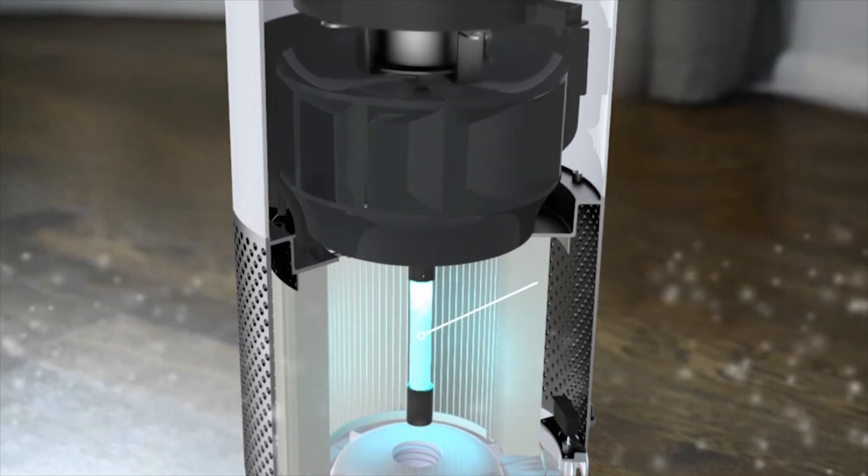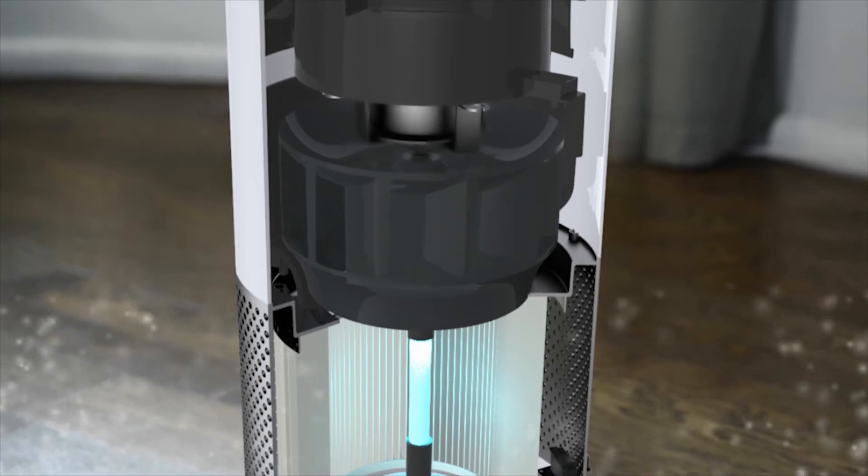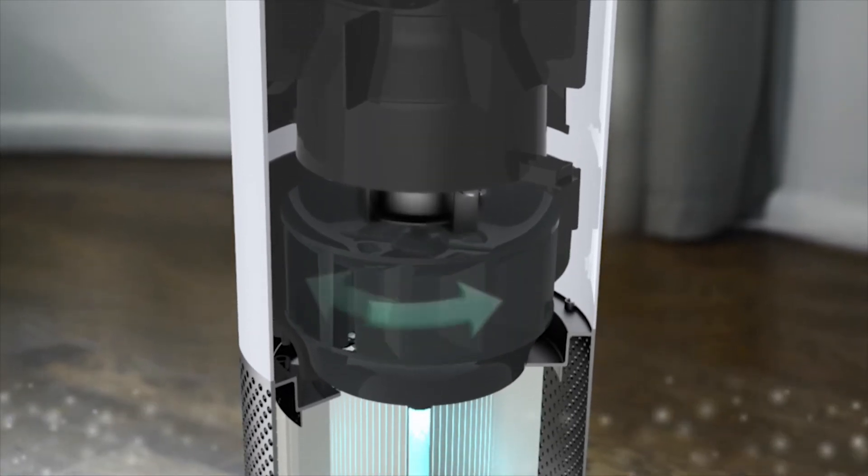An ultraviolet light kills germs and bacteria. These four levels of purification provide you and your family with the cleanest air possible.